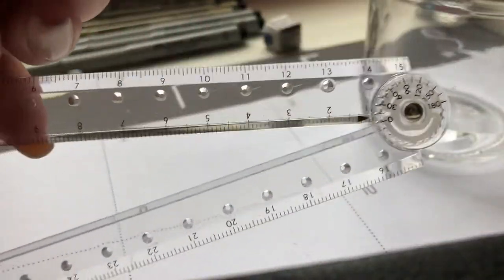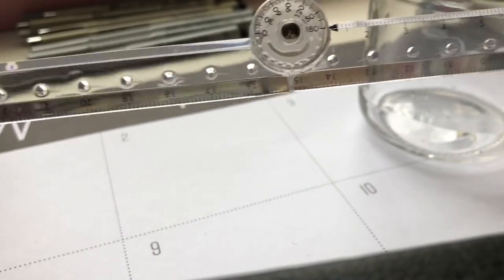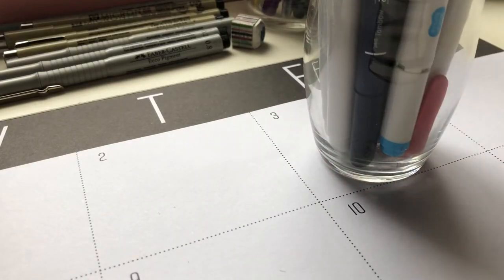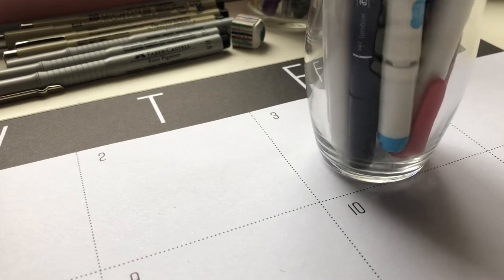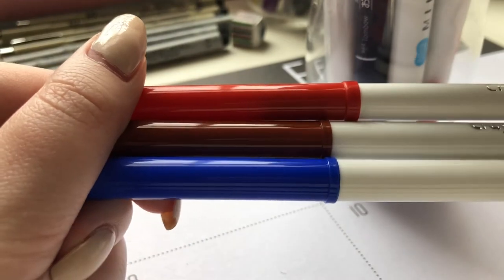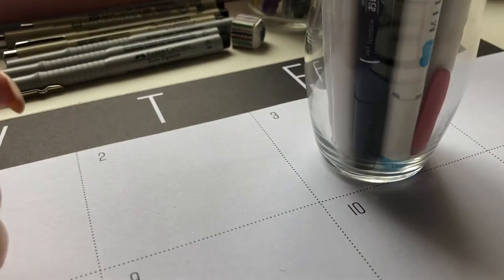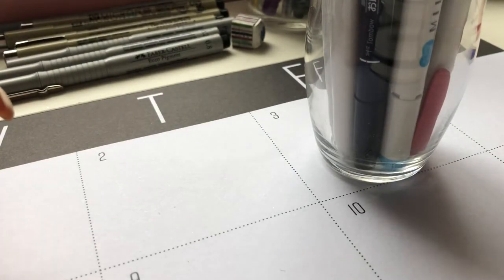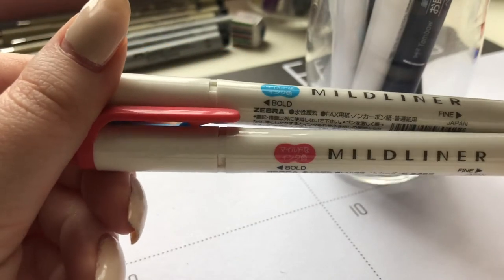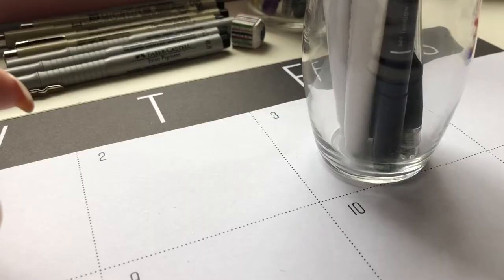I also have this Muji ruler that folds out — it's really cool and folds out to a full 30 centimeters, so it's very nice. Now in the second cup I have more Crayola Super Tips because why not. I usually keep the colors of my monthly theme, and this month is red, white, and blue because of July 4th. I also keep some mildliners in there that match my theme.